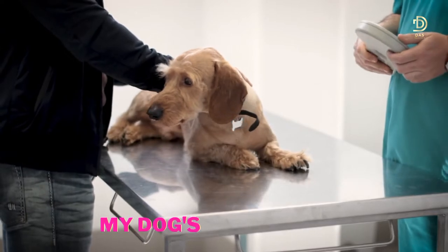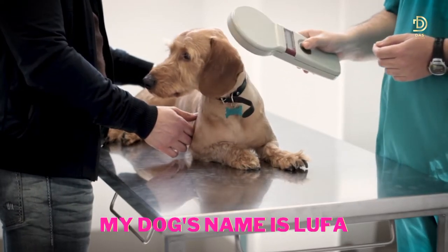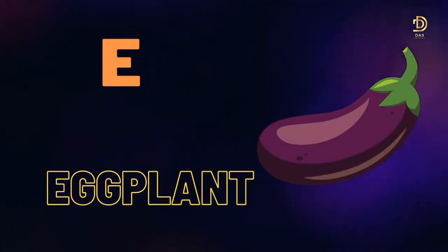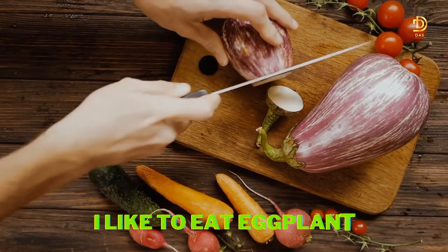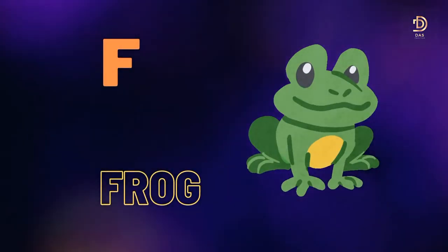D for Dog. My dog's name is Luffa. E for Eggplant. I like to eat eggplant.